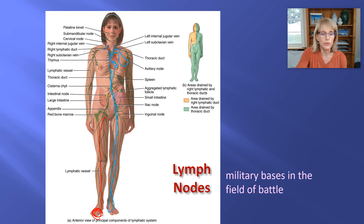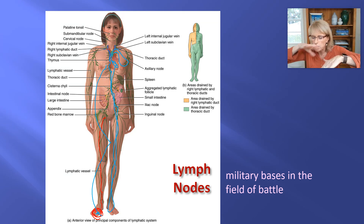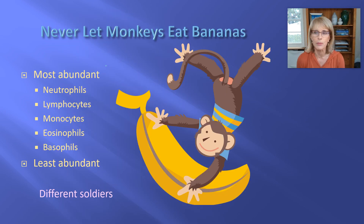Any given drop of lymph is going to go from here up to your heart — not in a minute, maybe like in an hour. So there's a lot more time for all of those cells to look at everything and check it out. So lymph and lymph nodes — now you know why they end up in the same chapter.